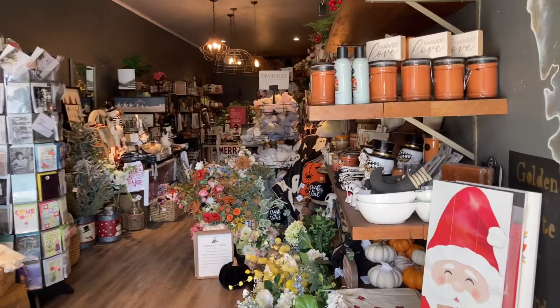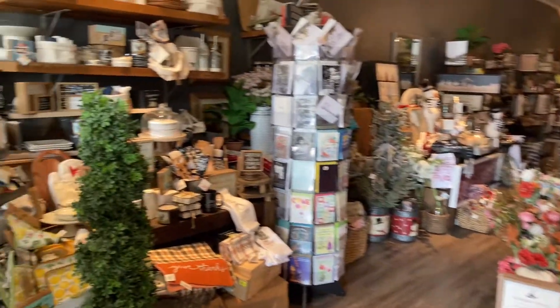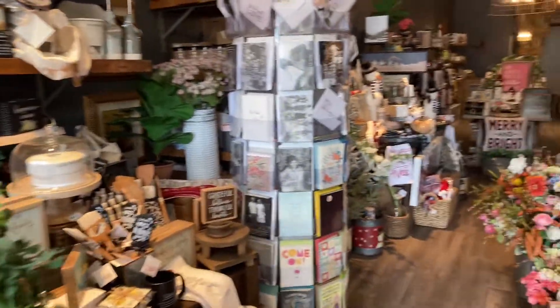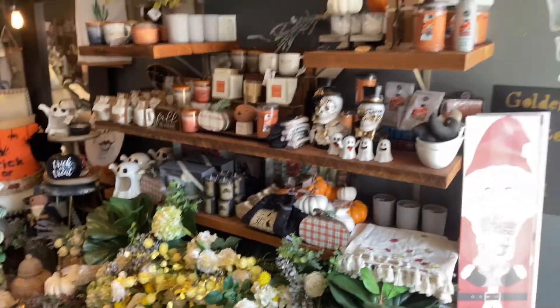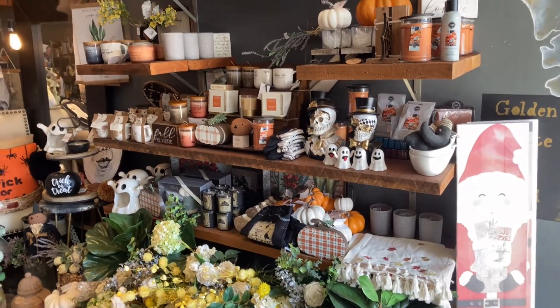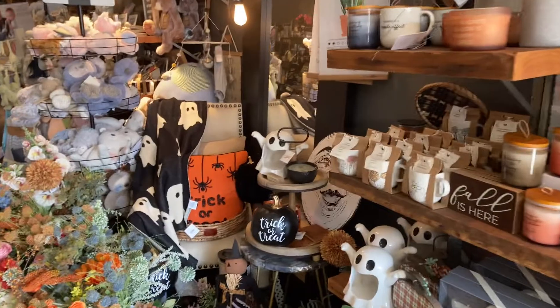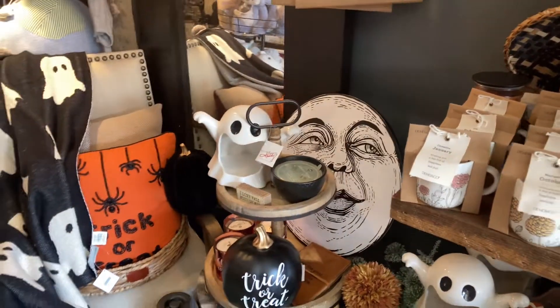I'm just gonna give you a brief tour of the shop and then I will show you my vintage pop-up rack. If you ever come here, you will be taken aback by how incredible it smells. So it's Halloween season here at The Little Shed — spooky season is here, we have Halloween items. I love this moon guy; I'm gonna have to take him home with me.